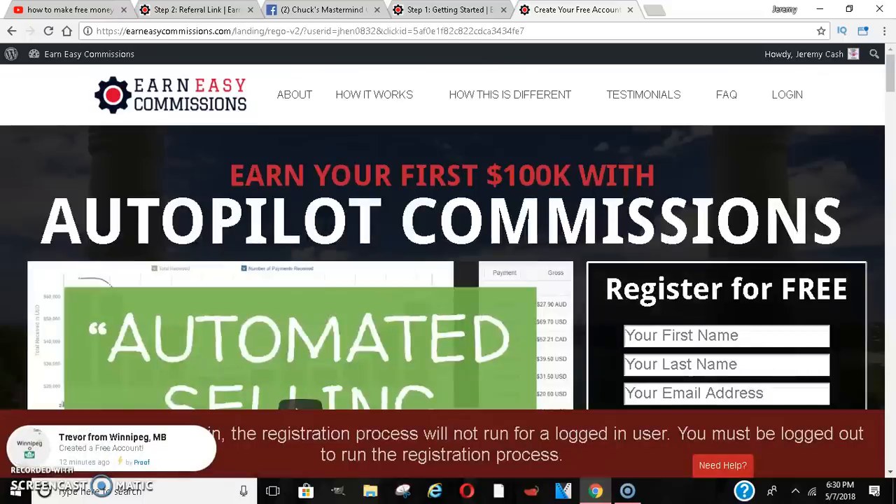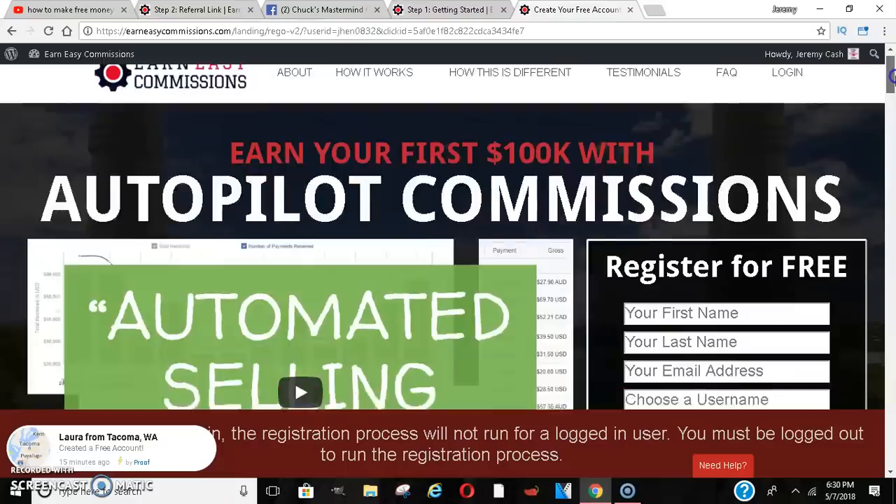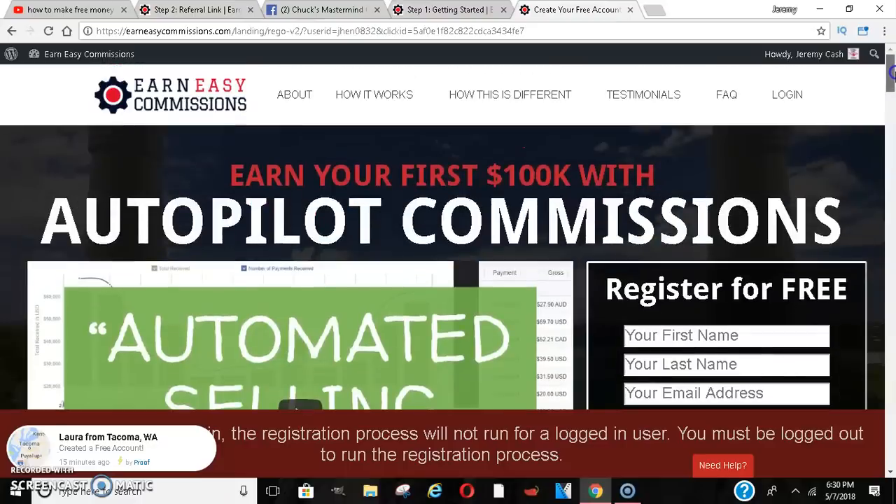Basically, this is a CPA network. If you don't know what CPA is, it's cost per action, or cost per acquisition — meaning you will get paid from someone filling out a form, putting in their email, or just doing some form of action. You sign up for free, completely free.